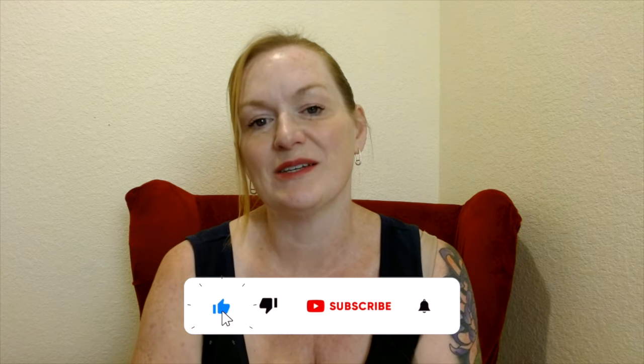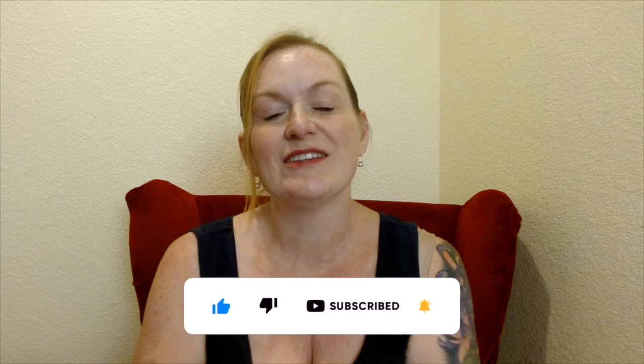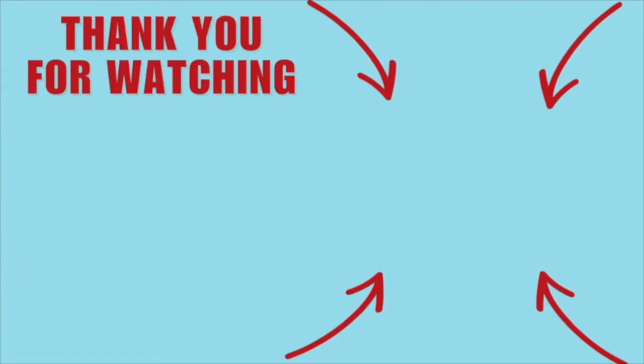Let me know in the comments what brands people say not to buy that you've found exceptions for, because there's always an exception to the rule. Check out the comment section because there are lots of great tips there. If you haven't yet, consider subscribing to the channel — I'd love to have you. See you in the comments or when I go live. Thanks for hanging out, bye!